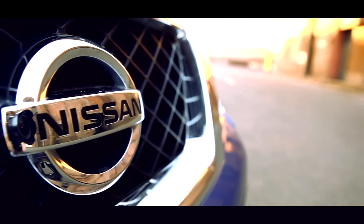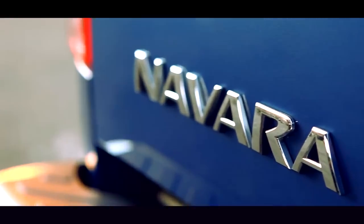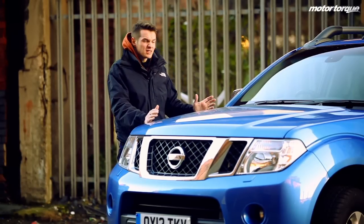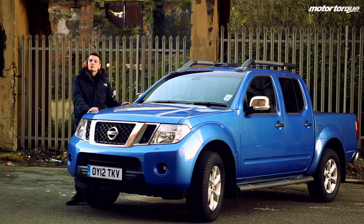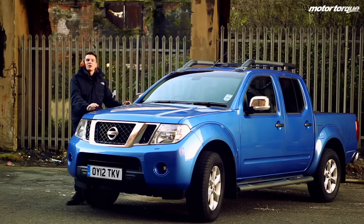Practicality and reliability — possibly two of the most important things you're looking for when buying a new car. This is the new Nissan Navara. It's made by Nissan, so it's going to be reliable. It's got all the practicality of a small van, and it's even got enough space in the back for the kids at the weekend. So I've brought it to this rather windy, cold, wet dock area to put it to the test.